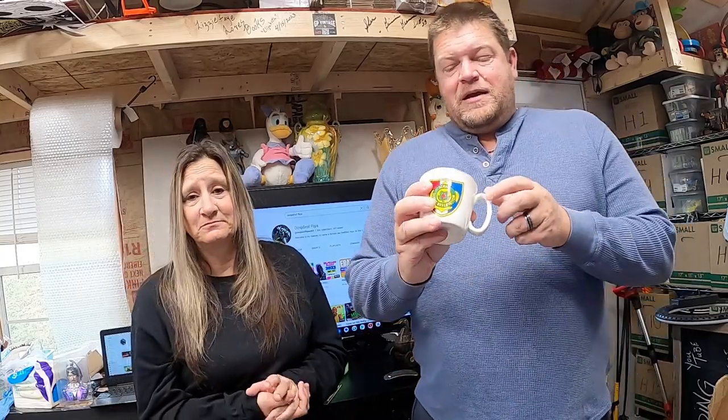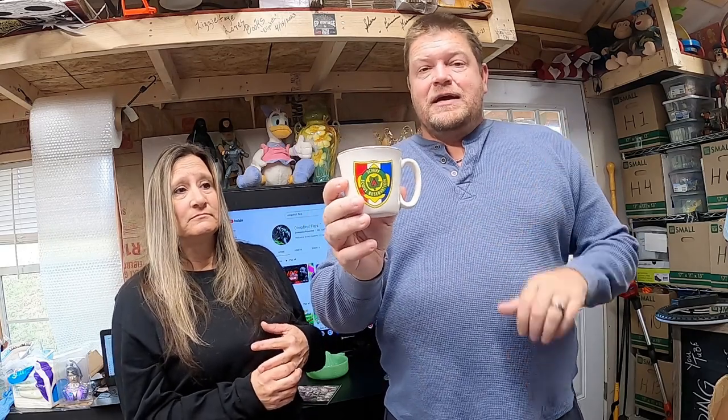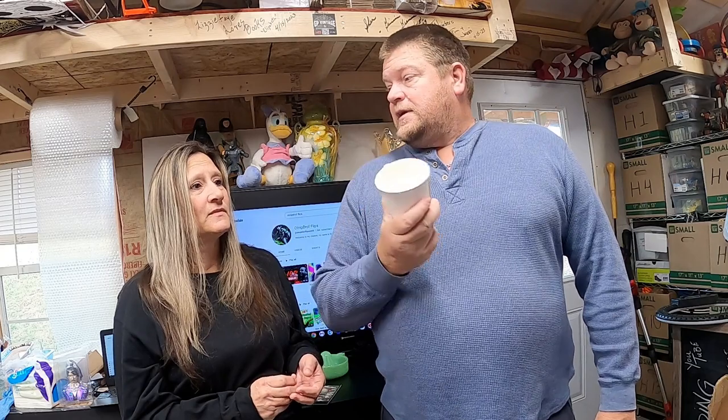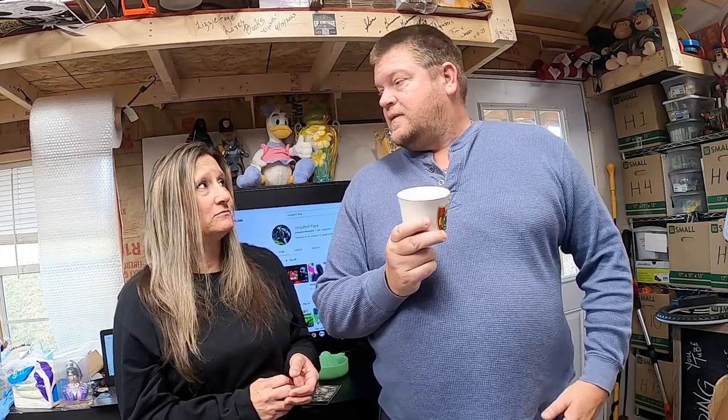This is another Boy Scout mug — on the last What's Sold video, you saw we sold one. This is Schiff Scout Reservation. We got these in a bundle for about $0.30 a piece. This is the second one sold in two days. It sold for $6.